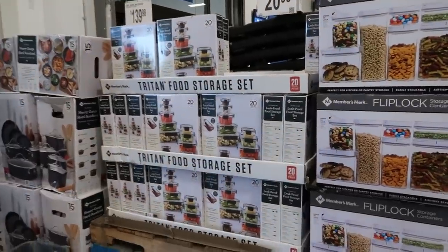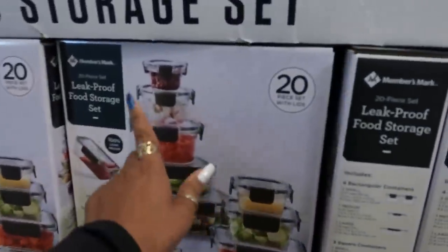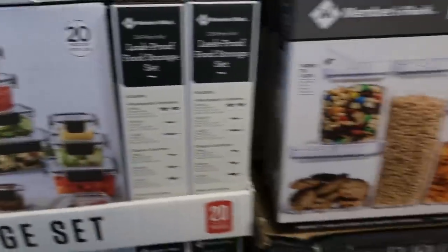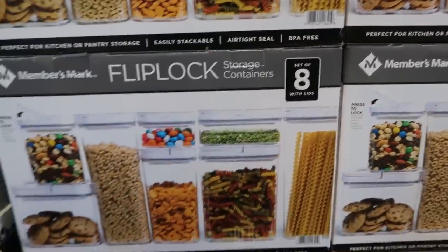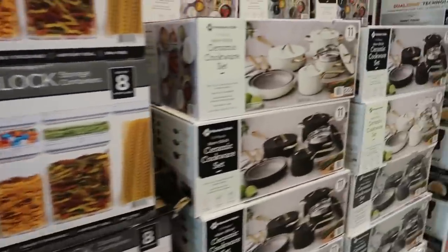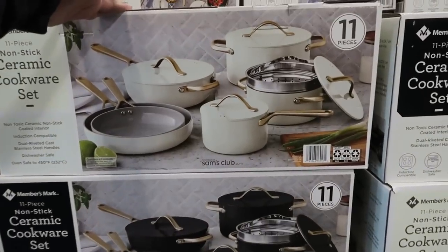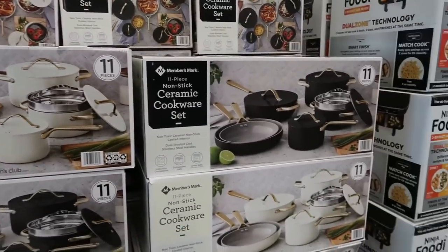Hey, welcome back — we're in Sam's Club. These are $21 for the 20-piece leak-proof food storage set. This one is $30 for a set of eight with lids. We've seen these before — I still love them, don't need it but I love it. That's $160 for the 11-piece set, and they have gray as well.